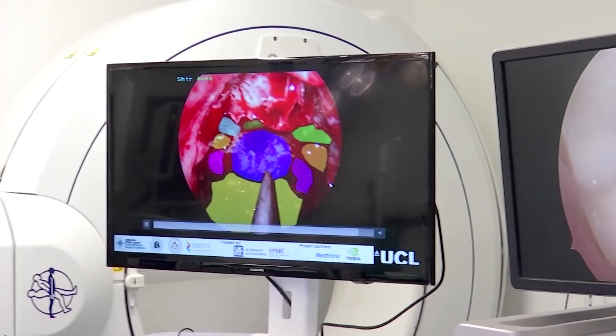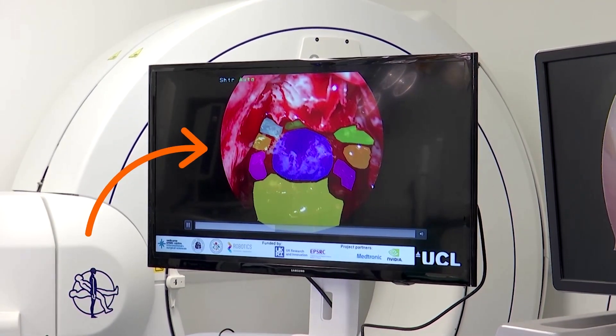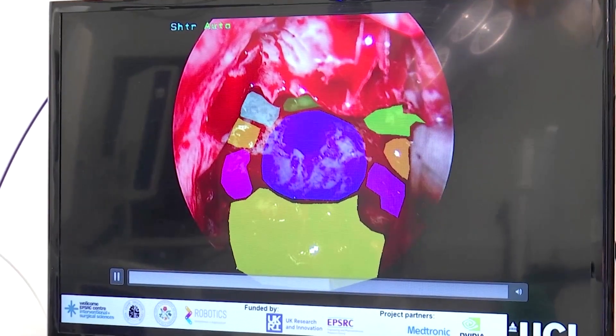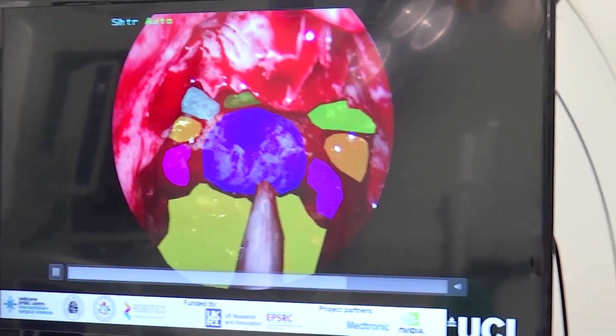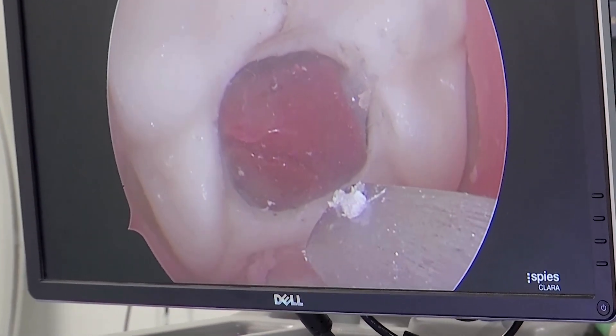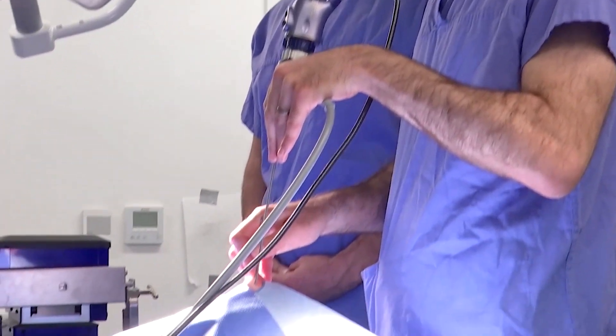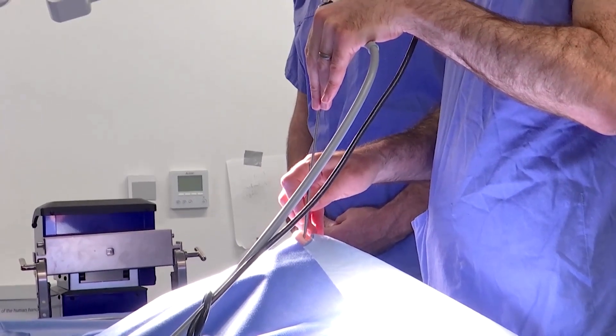But what's new here is that the footage is being analyzed by AI to help Kahn better understand what he's seeing. The AI system, which is under development at University College London, highlights sensitive or critical structures in the brain.